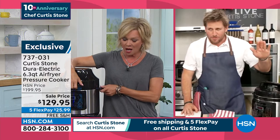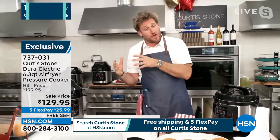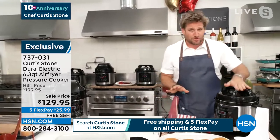You will be blown away with what you can do. It's an air fryer, it's a pressure cooker, it's a steamer — you can roast, you can broil, you can dehydrate. Literally everything you can imagine you can do right here.